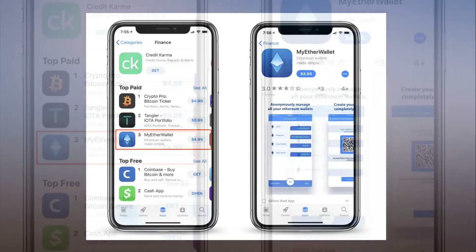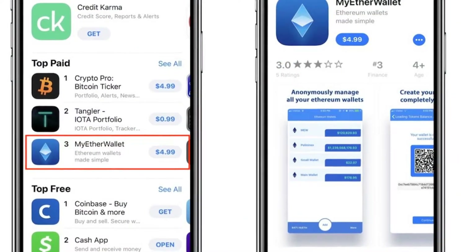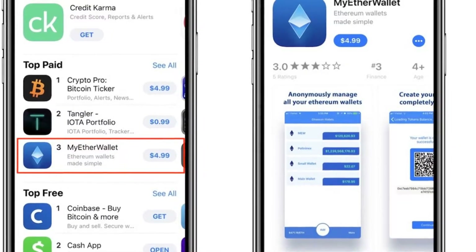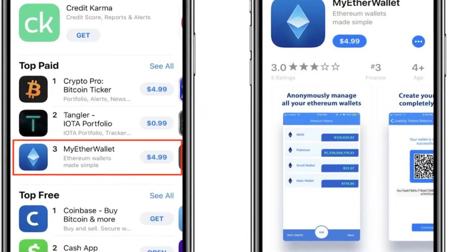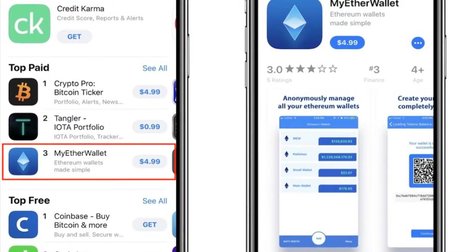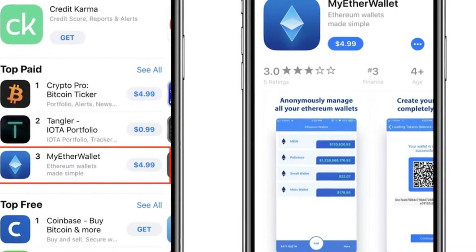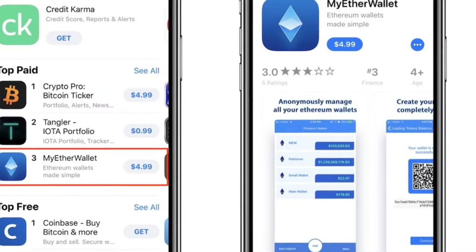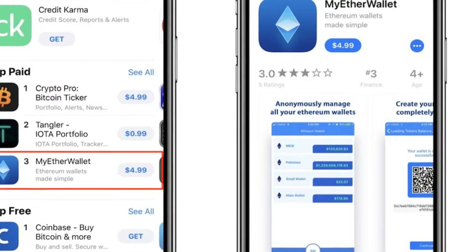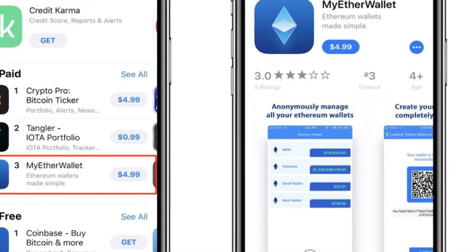At the time of writing, MyEtherWallet still remains at number three on the App Store's finance chart. The app lists its developer as Nomla, who has two other iOS apps — Panda Warrior Kung Fu Awesomeness and Mr. Beard Isole Fishermen's — and one Apple Watch app called Wrist Count. MyEtherWallet costs $4.99 and its App Store page says it allows users to anonymously manage their Ethereum wallets, create wallets offline, and store wallet keys securely inside their iPhone.